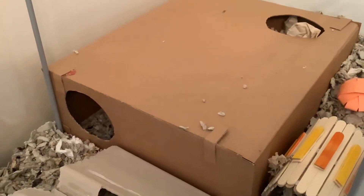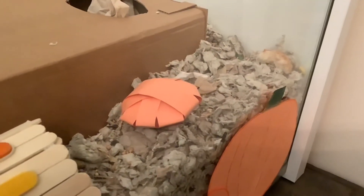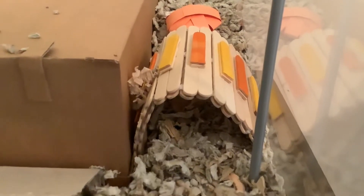First off, she has her four-chambered DIY hideaway. Next to it, she has a boredom breaker, which is supposed to look like a pumpkin, and a DIY bendy bridge.